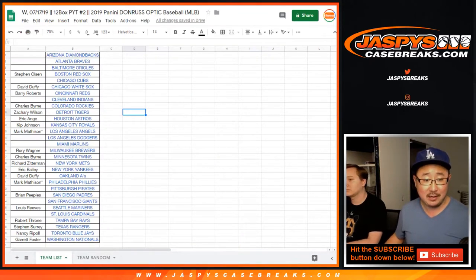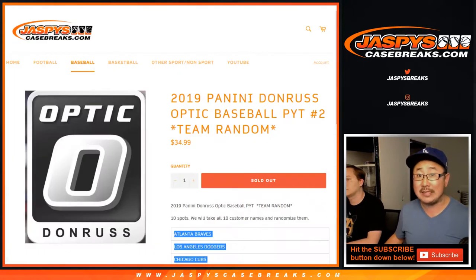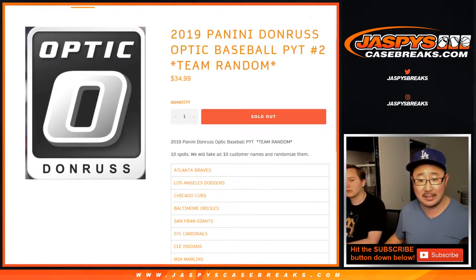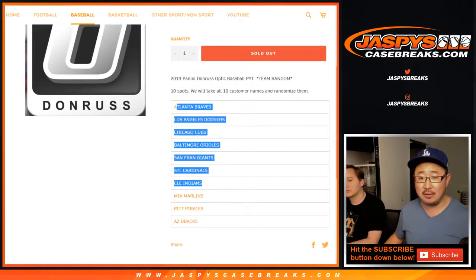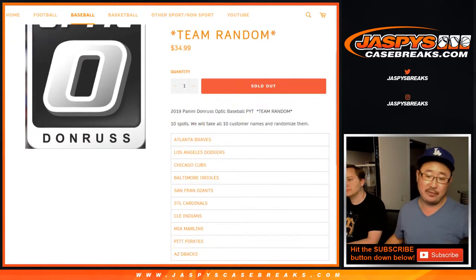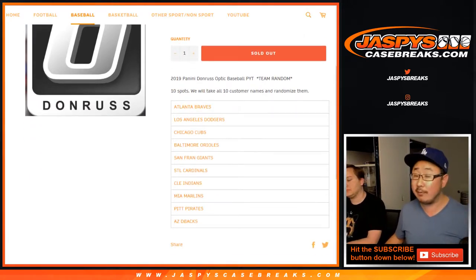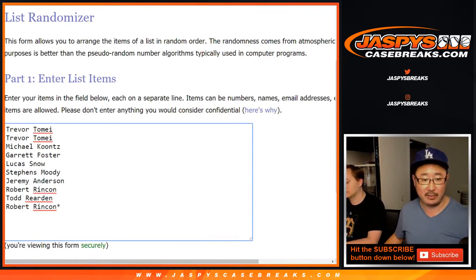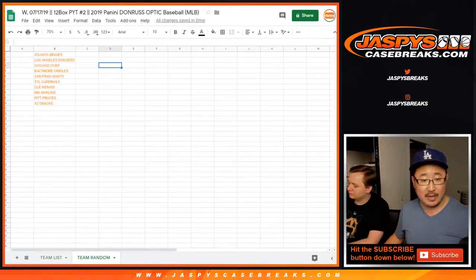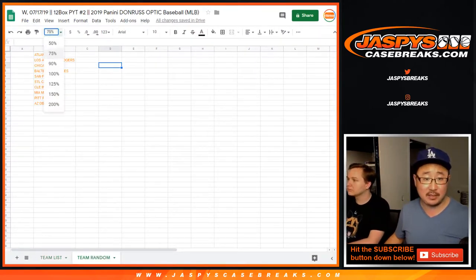You see some blank spots right here because we did a quick little team random which filled up quickly. For a fraction of the price, you can get some big teams right here. There'll be some teams that are more than the spot price, some about spot price, and a few below — but everyone's guaranteed a team in this particular team random. Big thanks to all of these folks right here.